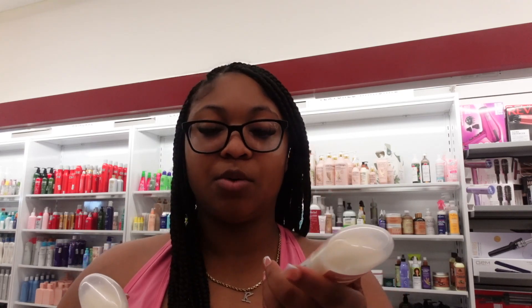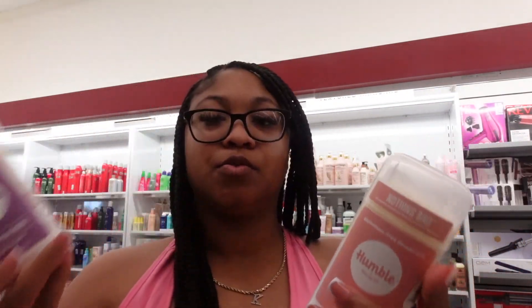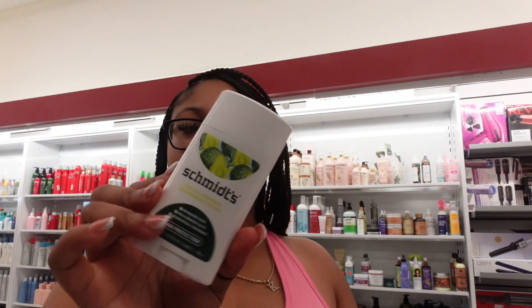That scent actually smells good — I really don't like rose scents but this one is nice. If y'all want to purchase Humble online, I'm going to put a link in the description box below. These are the two I love most and would recommend: mountain lavender and the Moroccan rose. Now this is Schmidt's deodorant — no aluminum salts, no baking soda, and no artificial fragrance, so if you're allergic to baking soda, this is a really good option.